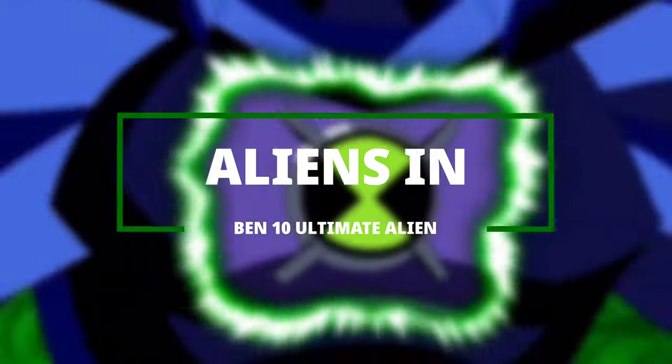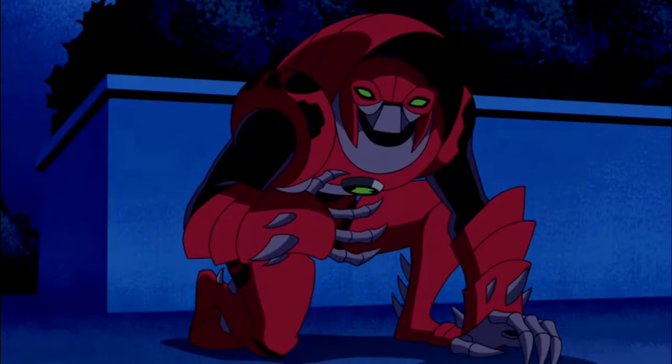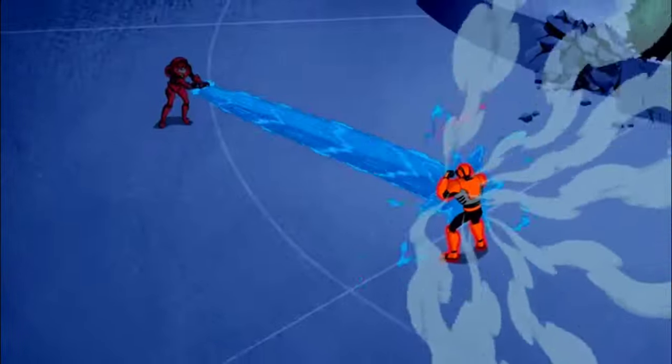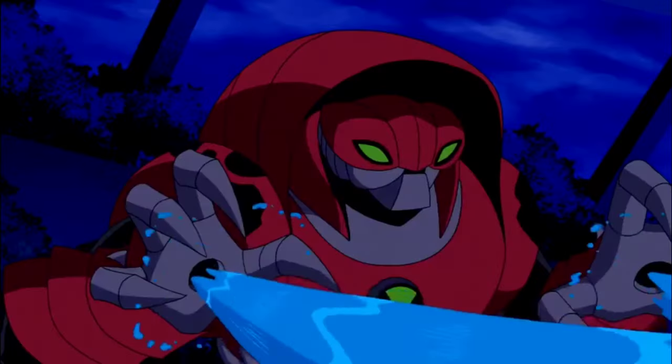Aliens in Ben 10 Ultimate Alien. Water Hazard — he is an Orishan from an unknown planet in the Andromeda galaxy. He has a red cape-type shell that covers his head and has the ability to blast water from his hands.